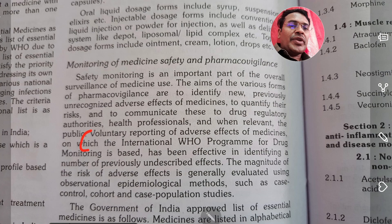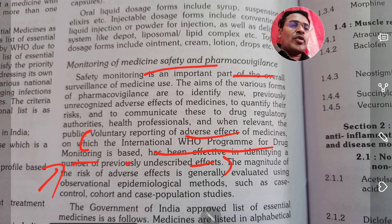The voluntary reporting of adverse events of medicines, on which the international WHO program for drug monitoring is based, is effective in identifying undescribed effects. This program forms the baseline for medicine safety and pharmacovigilance.